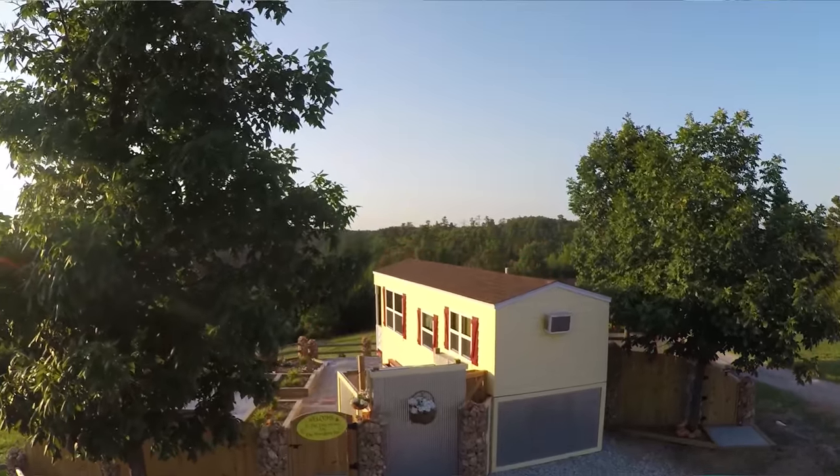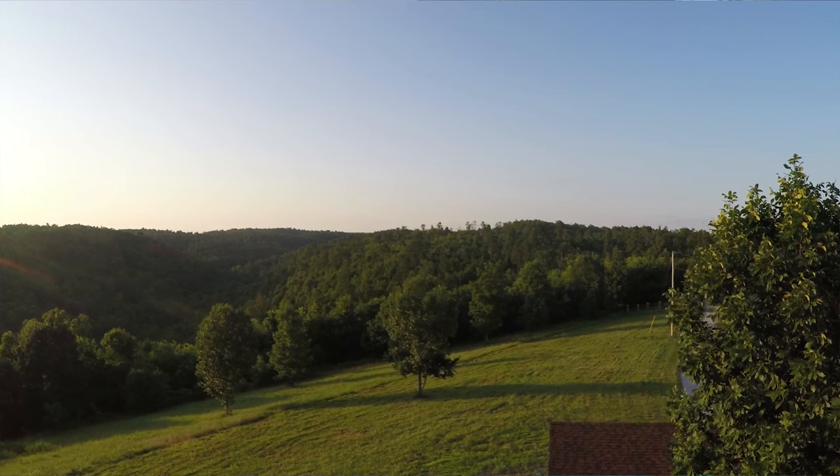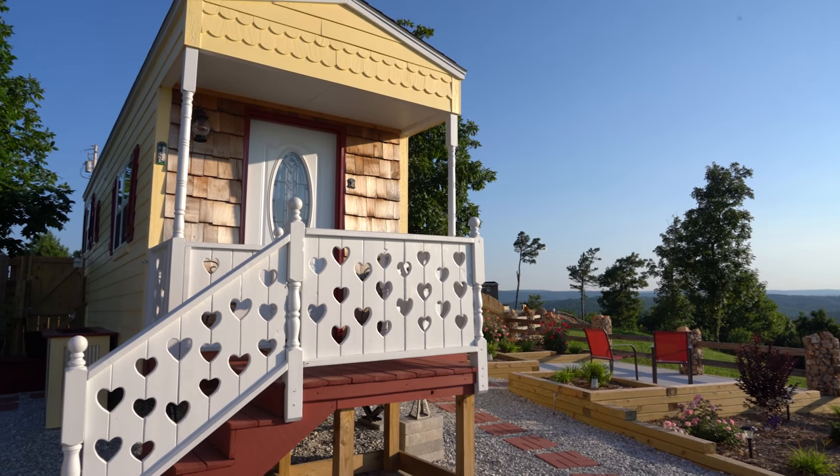This is all of Paul's handiwork. He's the one that mastered the whole plan, did all the work, and you can tell by just viewing everything the quality of work that he does. He really would like to build another tiny home — so if anybody's interested, talk to Paul. He would love to build another one and he'd be happy to do it for you.